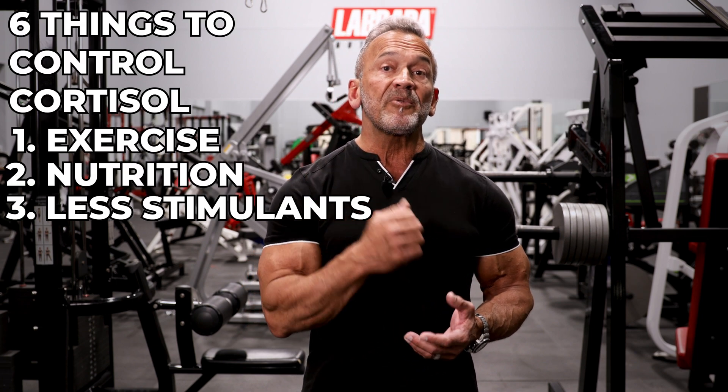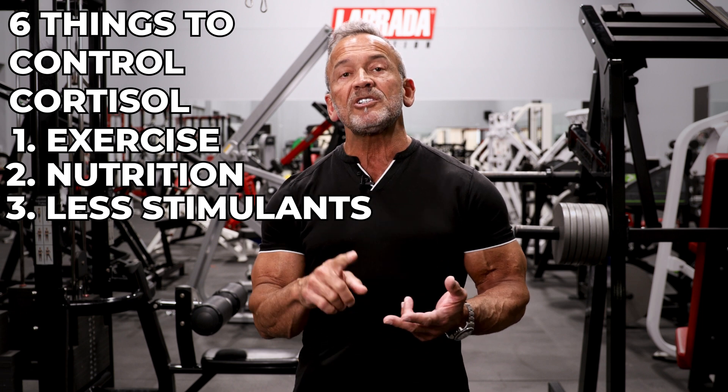Third, be careful with stimulants. Whether they come from energy drinks or coffee, caffeine increases the stress response and cortisol levels. Now, that may not be a bad thing before a workout, but during the day, higher cortisol levels are something to be avoided. You may want to try black tea instead of coffee, as it results in lower cortisol levels.